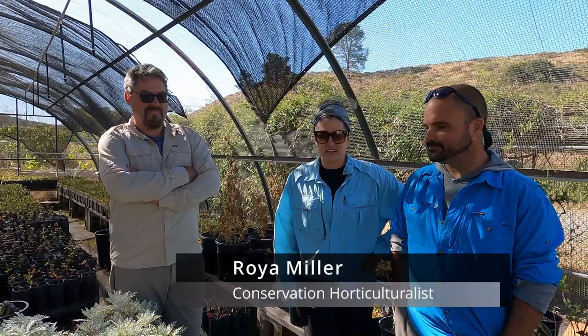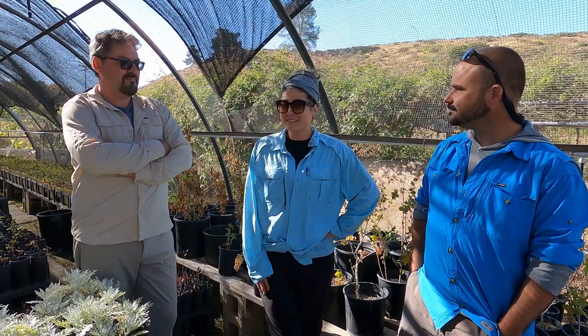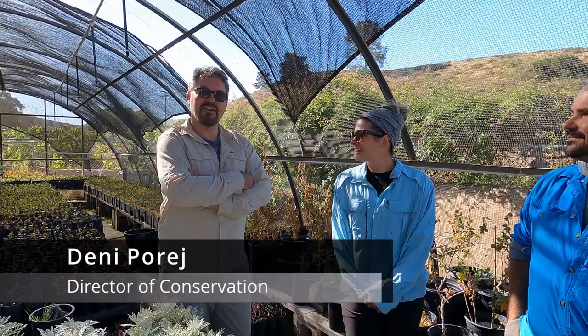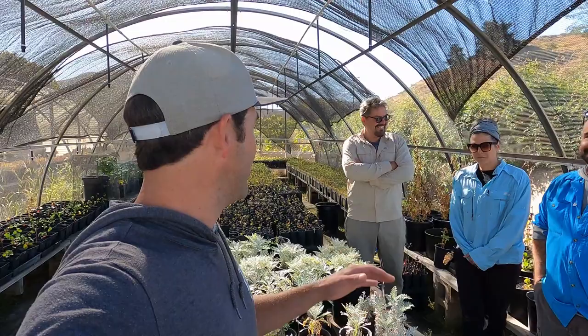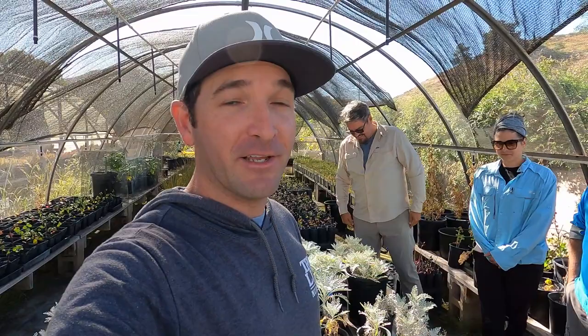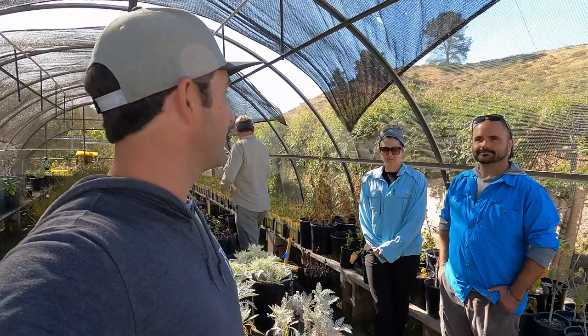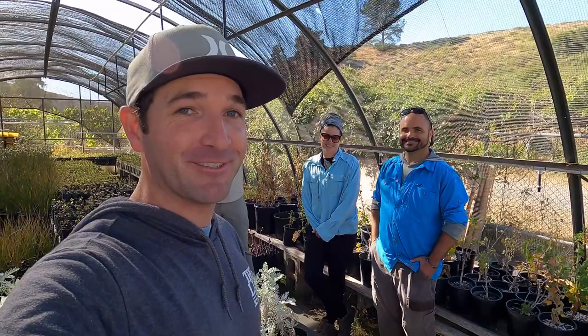My name is Roya, I'm the conservation horticulturalist — I grow a lot of the plants, start a lot of the seeds, do outplantings, and water for the first year until the plants get established. I'm Seth Kalpinen, I'm the botanist and native plant manager — I look at the plants, think about the plants, and find the plants. And I'm Denny Foti, the conservation director. They also grow native plants here for purchase, with all that money going back into the Conservancy to do more of this type of work.